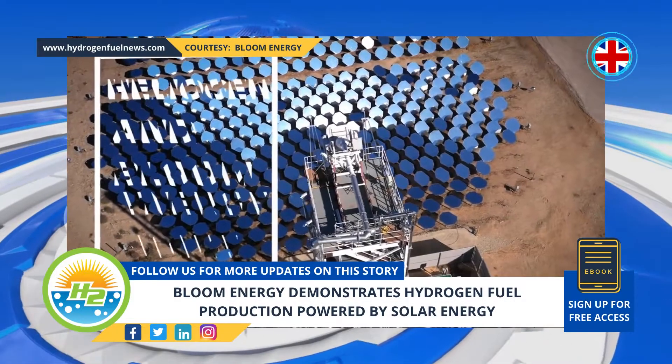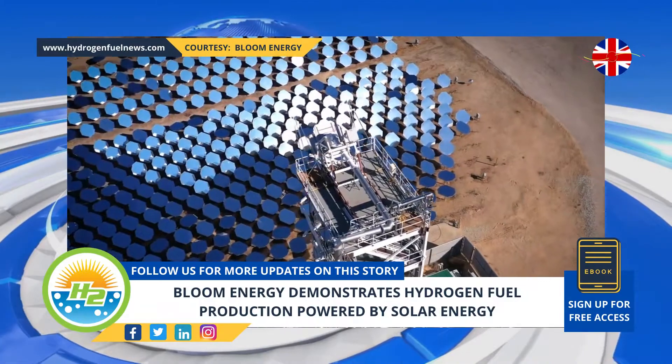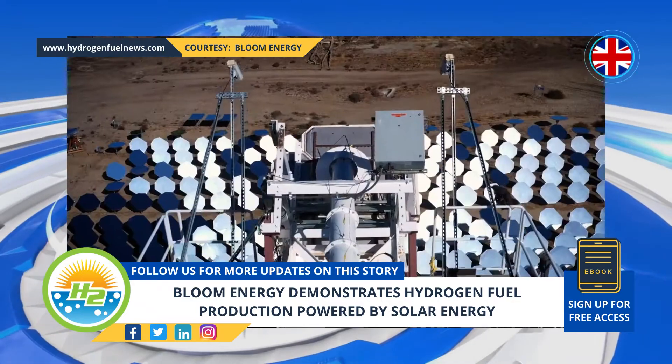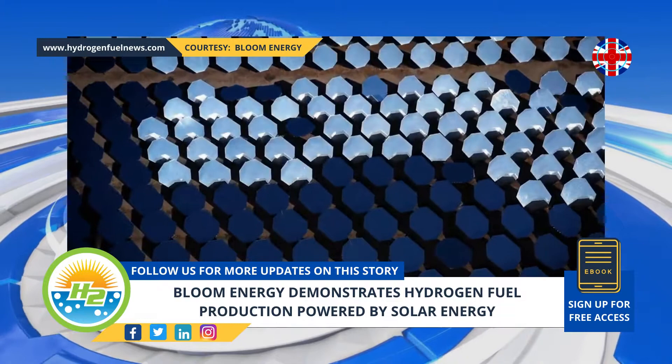Two companies, Bloom Energy and Heliogen, have announced that they have successfully used concentrated solar power for green hydrogen fuel production, at a recent demonstration that took place in California. Heliogen was the supplier of the CSP technology that was used for powering the demonstration.